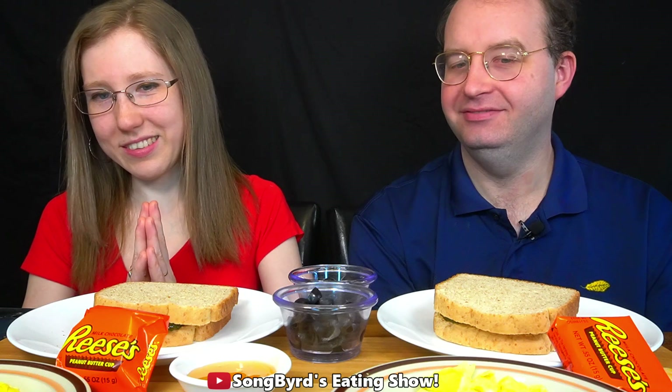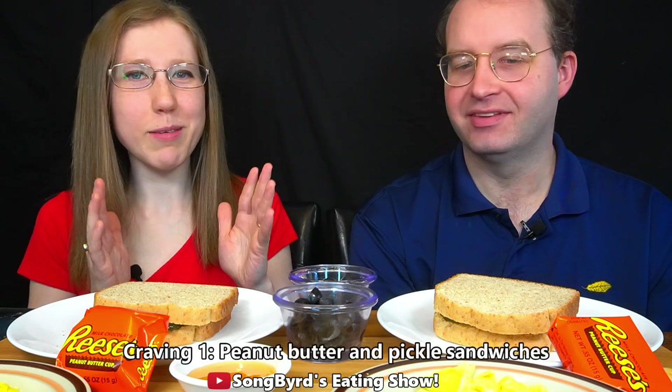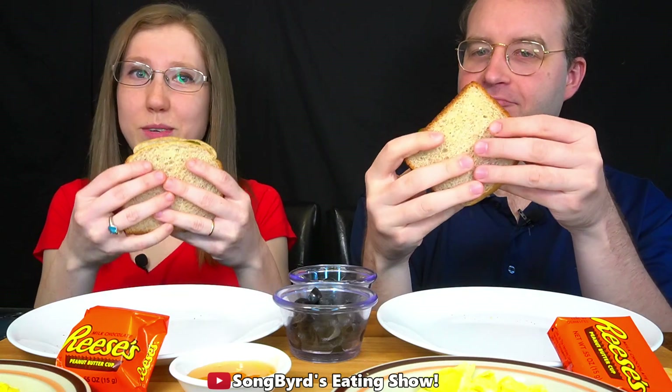The first one is something that was actually submitted that I liked — peanut butter and pickle sandwiches. I have never had this before. Nor have I. So here we go.